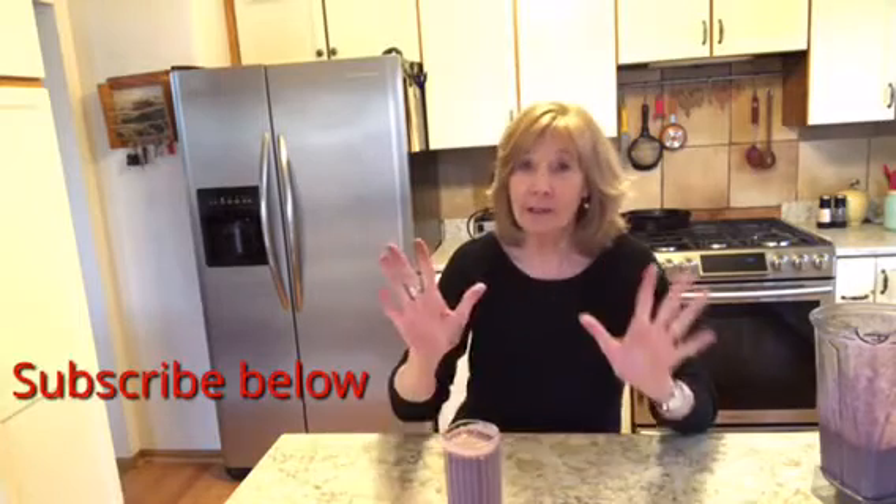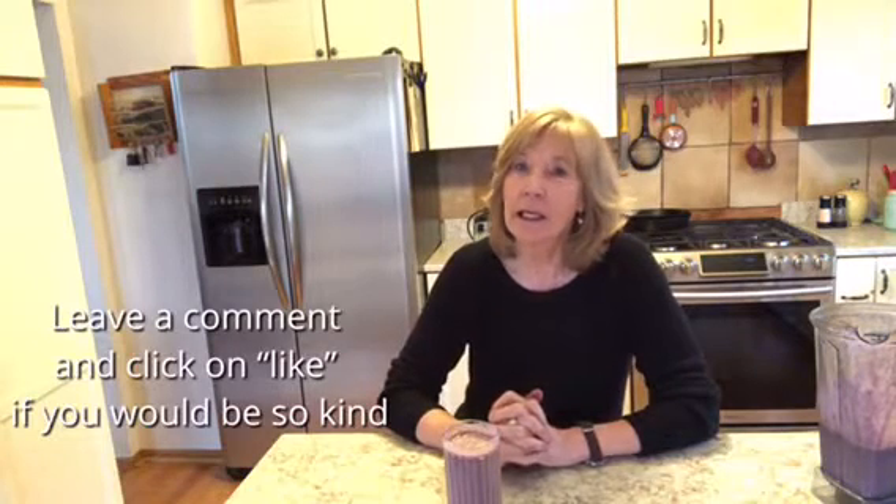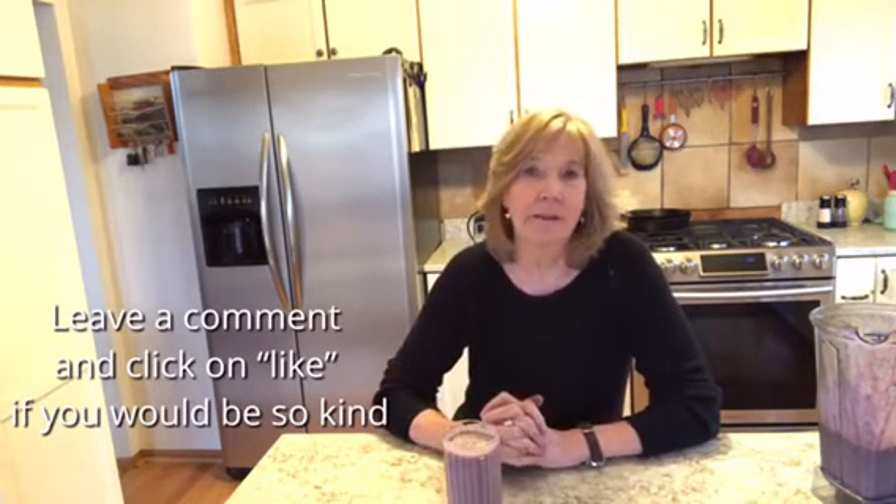Don't forget to subscribe — if you subscribe to my channel I will be most grateful. Leave a comment. I'm happy to do videos on anything you'd like, as long as it's low carb and about good food. Bye now.